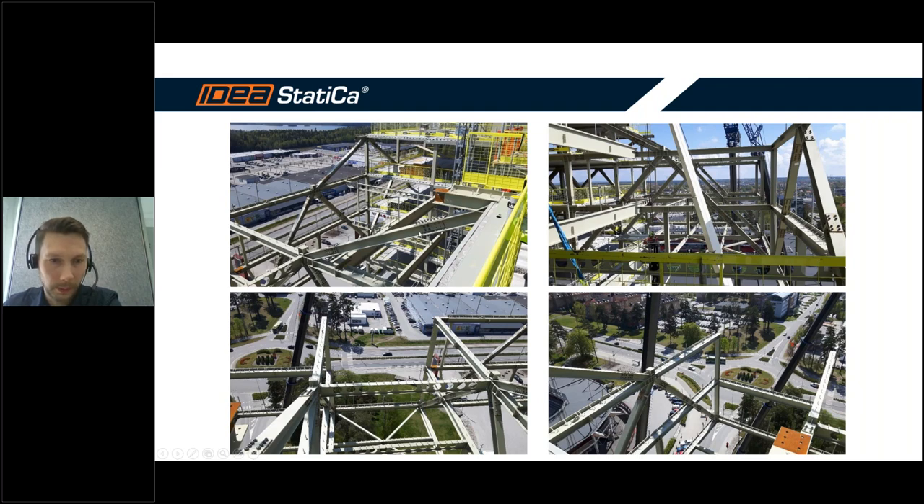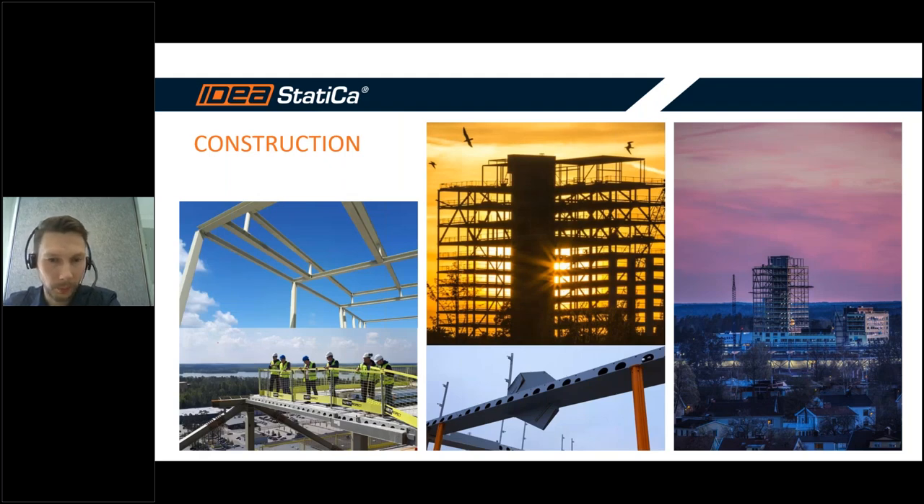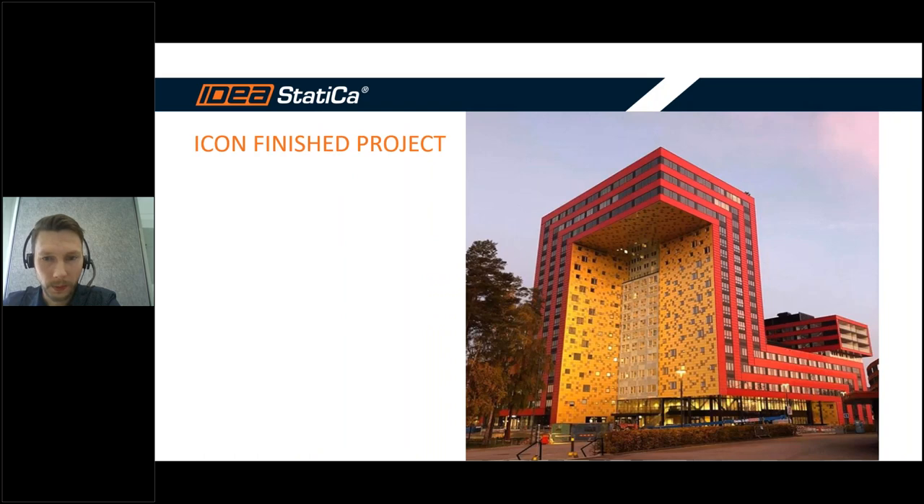To make the cantilever as light as possible, we used a non-standard solution for the Swedish market — more standard in Britain — using cellular beams with a composite deck, giving the lightest possible slab system for the cantilever. Here are some more pictures from the construction site, and this is how the finished building looks — this is not a visualization, it's an actual photograph.